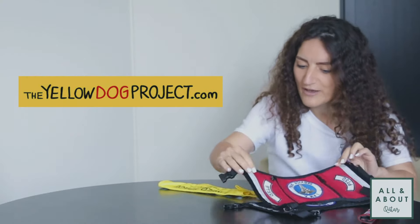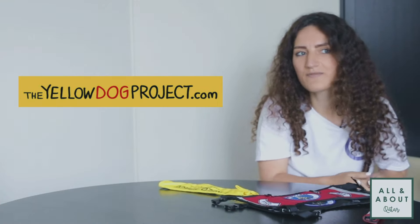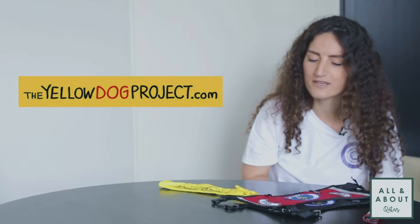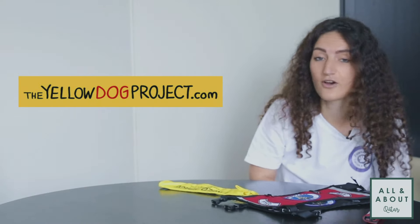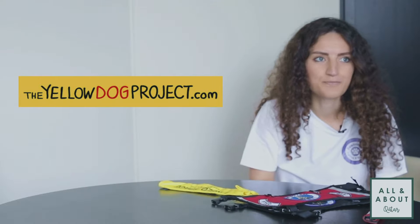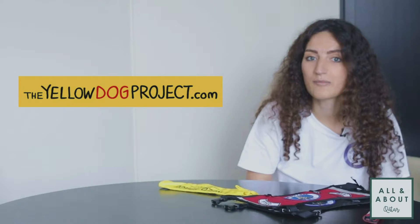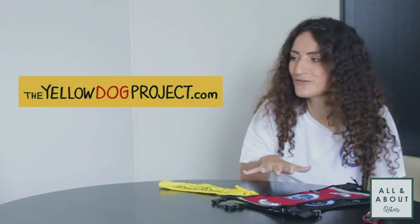We sometimes have dogs that assist people with disabilities, and that is something not so well known here yet, but there are a few service dogs in Qatar. If you see a dog with a service dog vest, you should ignore that dog because it is working. That dog might be alerting someone with diabetes to hypoglycemia, or alerting a person to a seizure. If that dog is distracted by you trying to say hello, it might miss an alert, and that could end in a disaster.